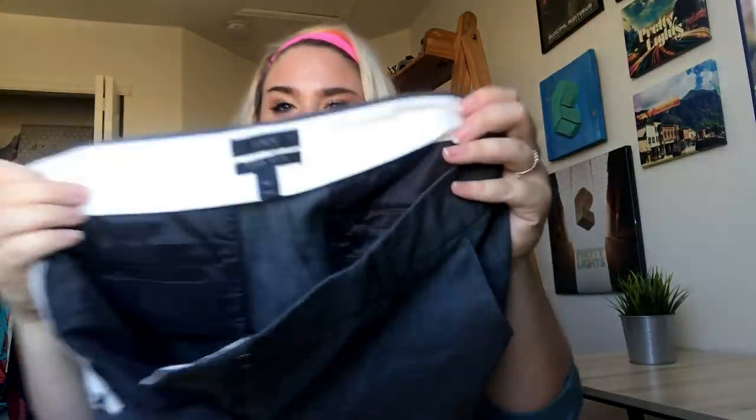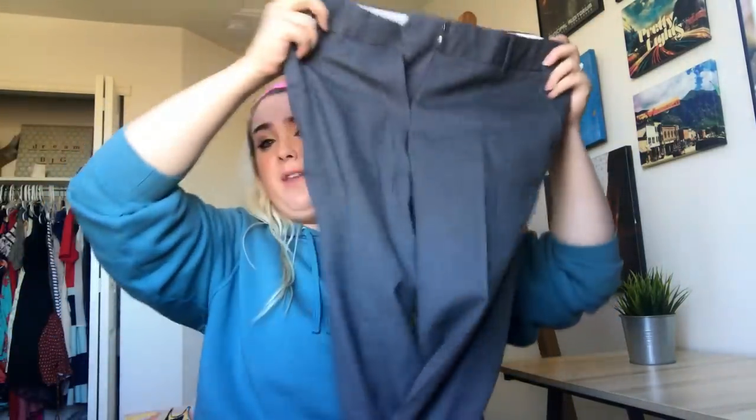A pair of Peter Millar — which is a good men's brand — just little gingham shorts. These are a pair of J.Crew Super 120s dress pants — I don't think I've ever sold these but they are a size for tall women's and they're in excellent shape. J.Crew dress pants, if they have a style name below the label, that's usually when I pick them up because they have a following.